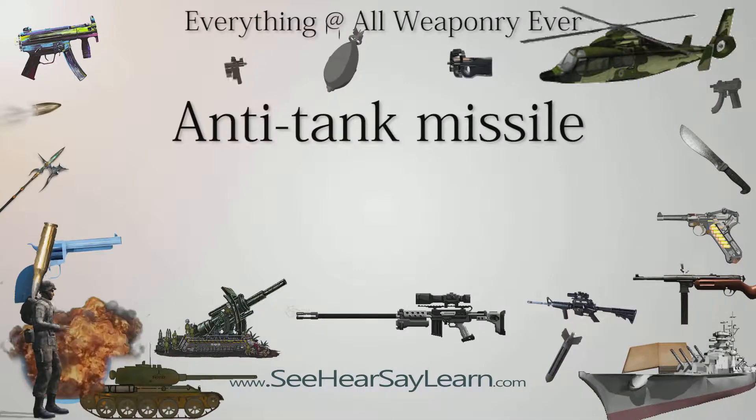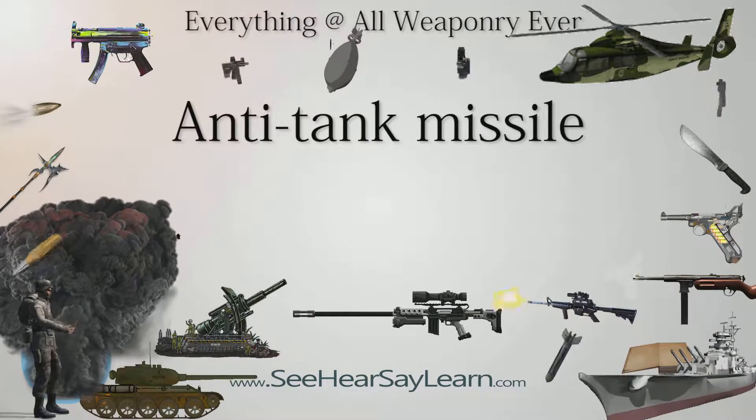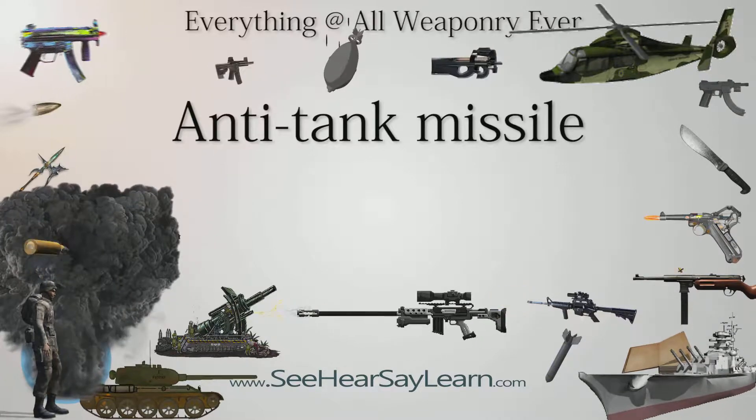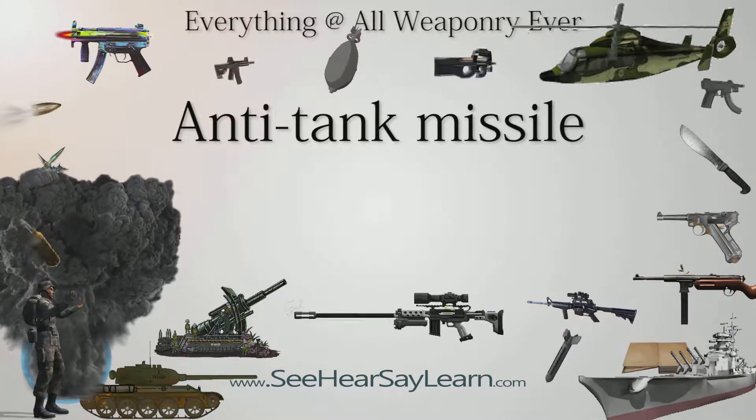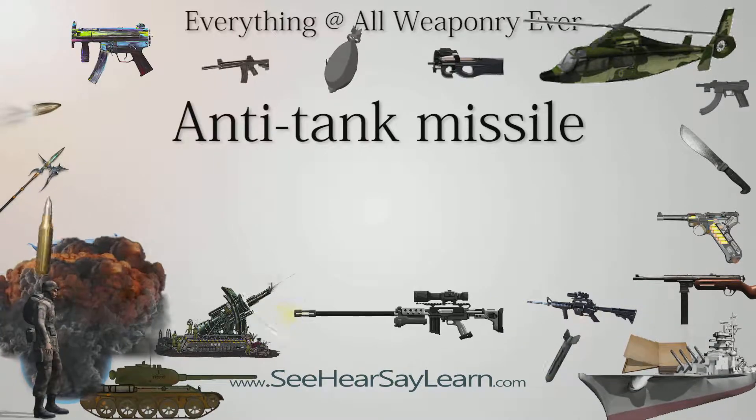An Anti-Tank Missile, ATM, Anti-Tank Guided Missile, ATGM, Anti-Tank Guided Weapon, ATGW, or Anti-Armor Guided Weapon, is a guided missile primarily designed to hit and destroy heavily armored military vehicles.